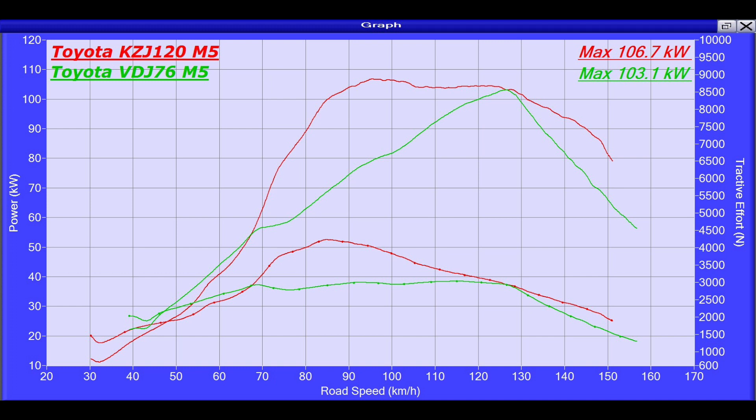We have a pretty good increase over standard, but how does that compare to something that's a lot newer and a lot larger capacity? What I've done here is overlaid a VDJ76, also coupled with a manual gearbox, and we can see the results directly. From about 2000 RPM all the way through to about 3500 RPM, we see there's heaps more torque available at the wheels, and then the VDJ drops off rapidly with the 1KZ still maintaining some torque.